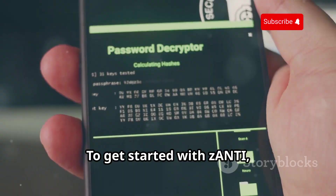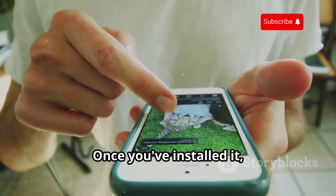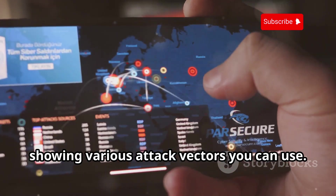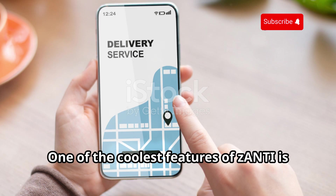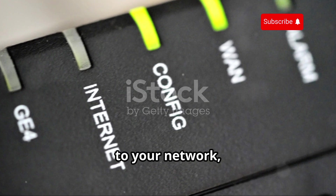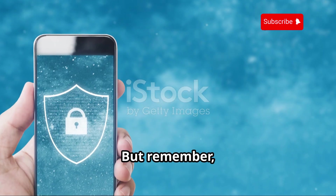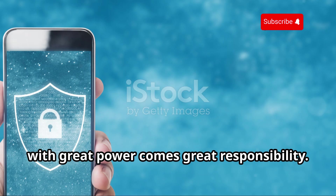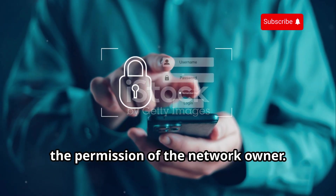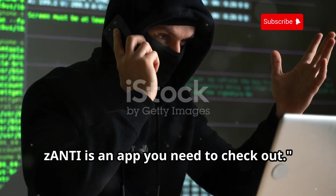To get started with Zanti, you'll need to download the APK file from their official website. Once you've installed it, open the app and you'll be greeted with a dashboard showing various attack vectors. One of the coolest features is its ability to map your network — showing all connected devices, their IP addresses, and even the operating systems they're running. Only use it on your own networks or with permission.